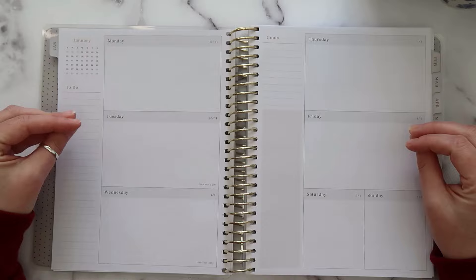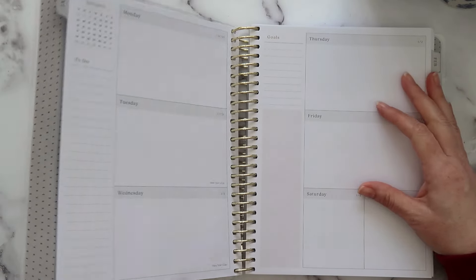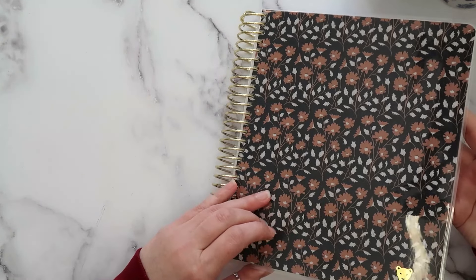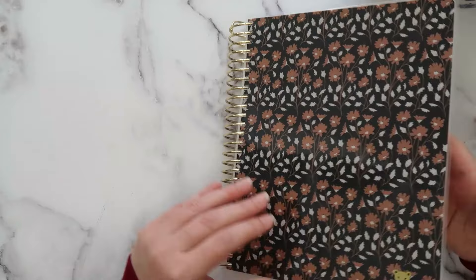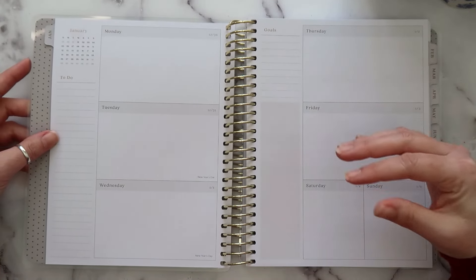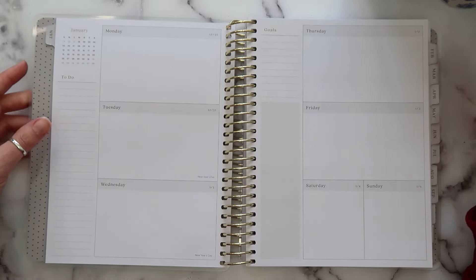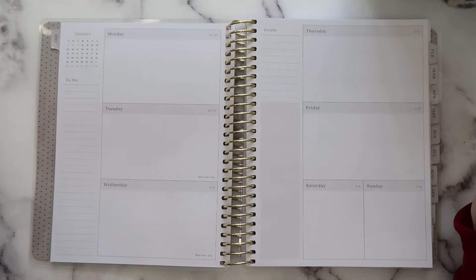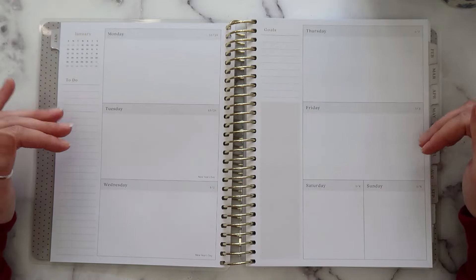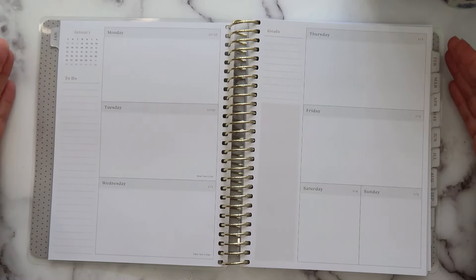I was going to go with the vertical layout, but it has the other cover and I really, really wanted this cover. You guys know I am very into blue and I felt this was gorgeous. I also thought it would be fun to try something different. I do really well in a vertical layout and have used it for years, but this is totally different, so I thought it would be fun to try something new.